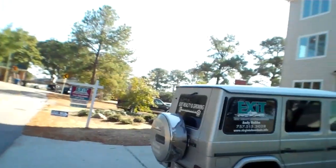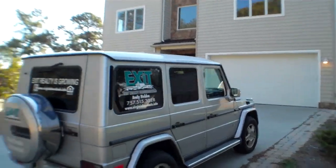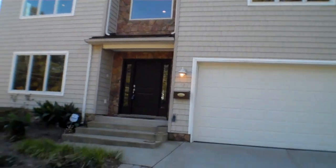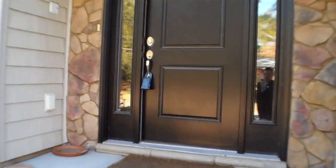Today I'm going to show you guys 3149 Lynnhaven Drive in the Lynnhaven Colony Subdivision of Virginia Beach, Virginia. This is a bank-owned, 2007-built, four-bedroom, three-and-a-half bath, and we're just under 4,000 square feet.